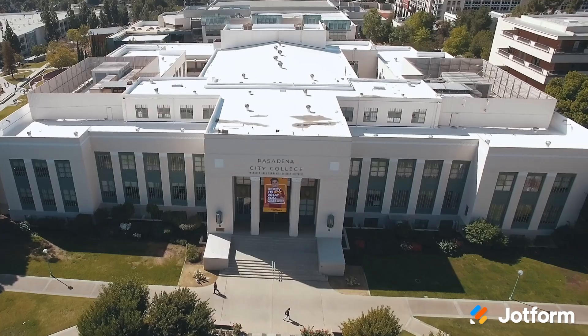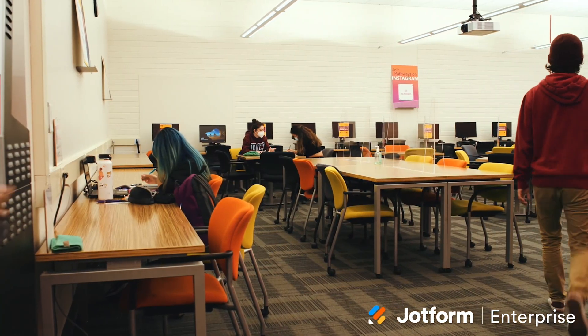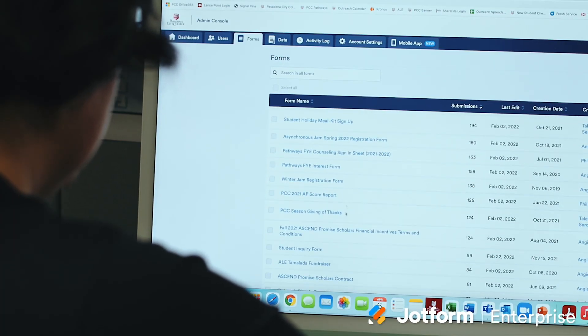Our latest success story highlights how Pasadena City College went from using a JotForm Silver account to manage event registration and student onboarding, to JotForm Enterprise for a campus-wide data solution. Learn about their journey to expand and streamline data collection across multiple departments while improving security with single sign-on and multi-factor authentication. Be sure to like and subscribe for all the latest from JotForm Enterprise — we'll see you next time.